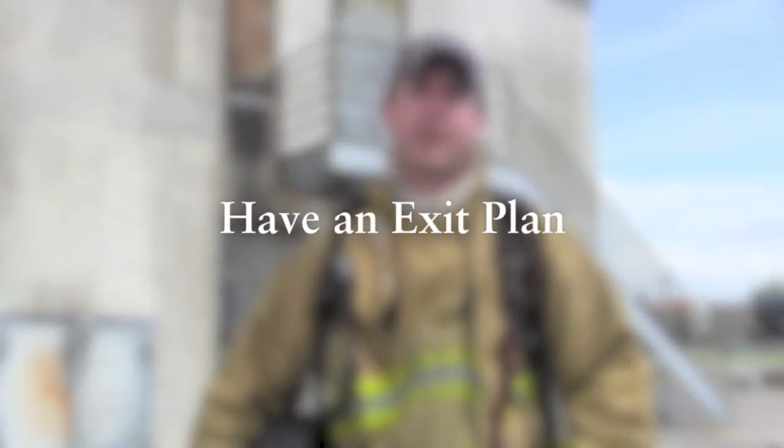Having multiple exits is the most important key, and knowing where your exits are. That way, if the fire is coming up the stairs and you live upstairs, you obviously can't go out the front door. So having a plan to go out the window and having some way to get down is the best way to do that.